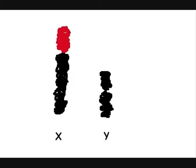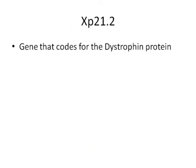The mutation occurs at the short arm of the X chromosome, locus 21, band 2, a gene that codes for the dystrophin protein.